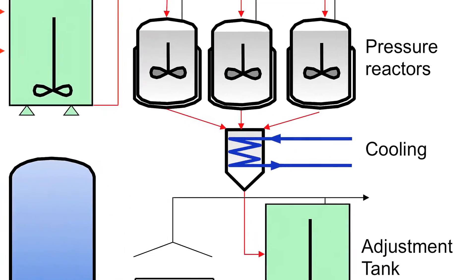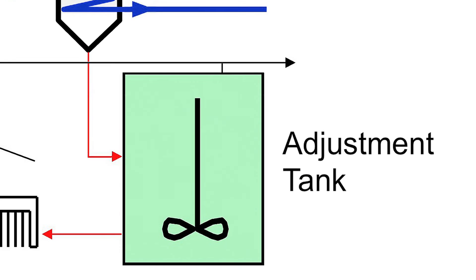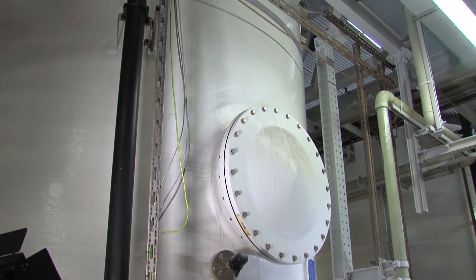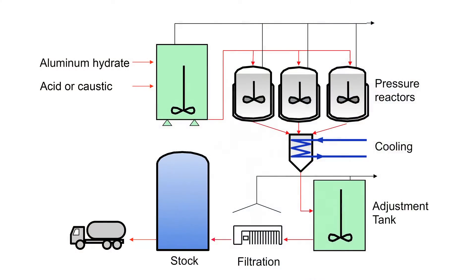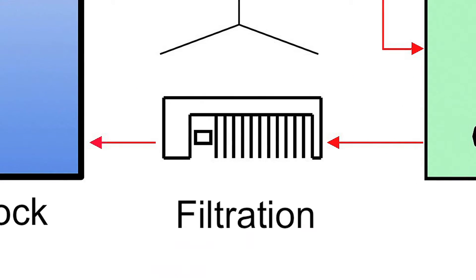Once the chemical reaction is completed, the product is cooled down and pumped into the chemical adjustment tanks. Here, the final setup of the different end products is done. To ensure a clear and solids-free end product, the excess residues of aluminium hydrate are filtered by a filter press.